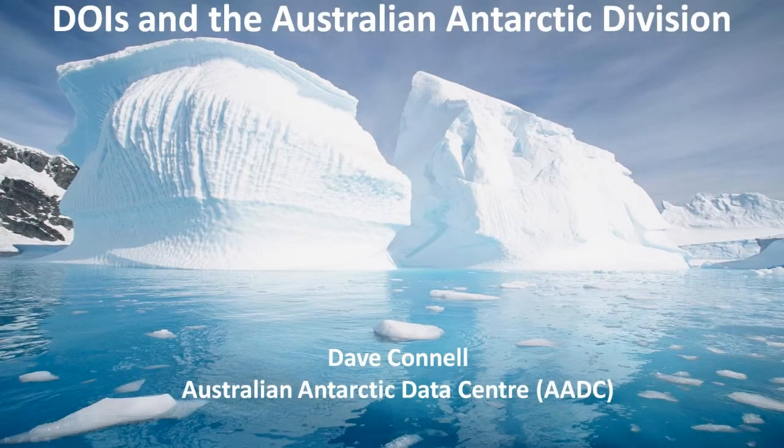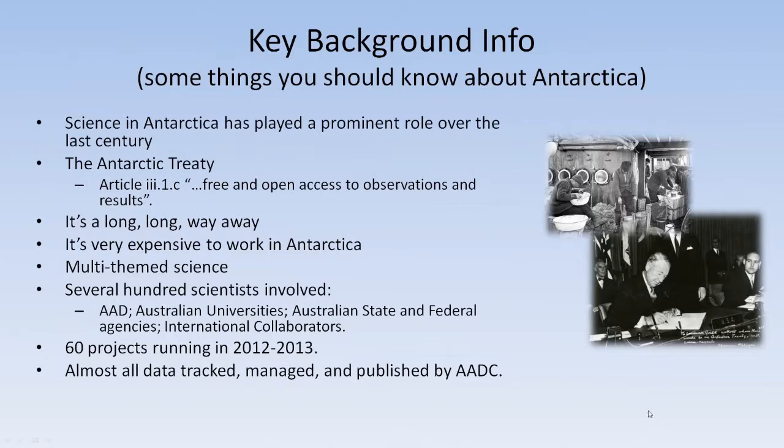Hello everybody, my name's Dave Connell. I work at the Australian Antarctic Division in a section called the Australian Antarctic Data Centre, and our job is basically to look after all the data that we collect from our scientific program. Here's our little case study. I thought I should start off with a bit of background information about the AAD and the Antarctic to give you an idea of what we're dealing with.